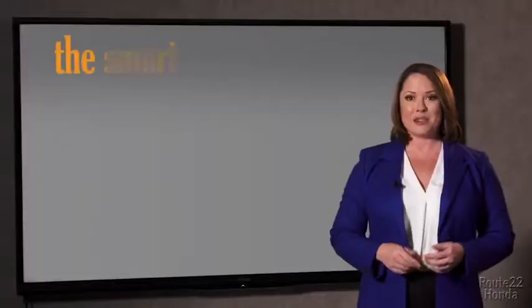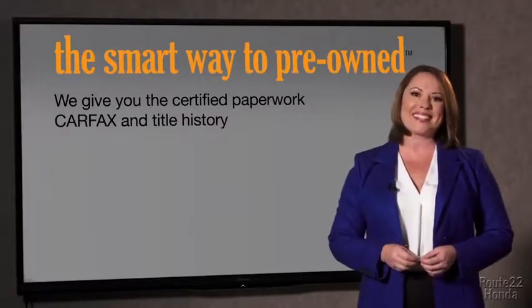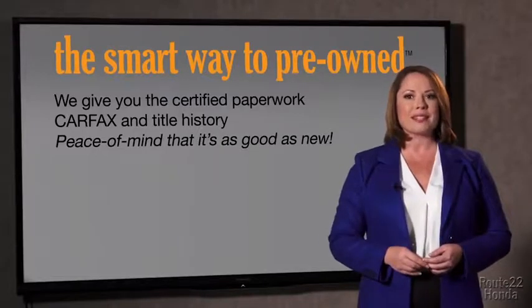Look, the best thing I like about Smart Way pre-owned, besides the great price I got, is that I know I bought a good car. Why should you worry if the odometer's been rolled back, or you're the victim of a salvaged or rebuilt vehicle, or worse, a washed title? We give you the certified paperwork, along with the CarFax and the title history, providing you with peace of mind that your certified pre-owned is as good as new.